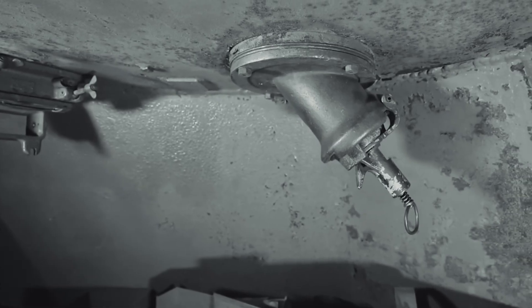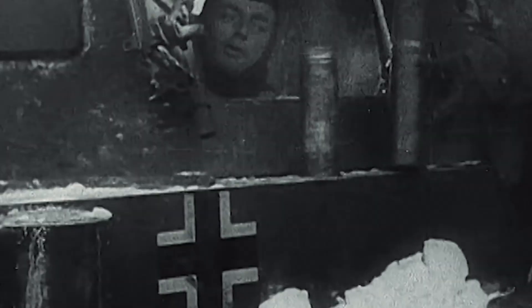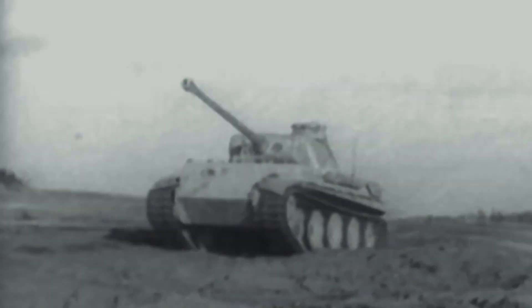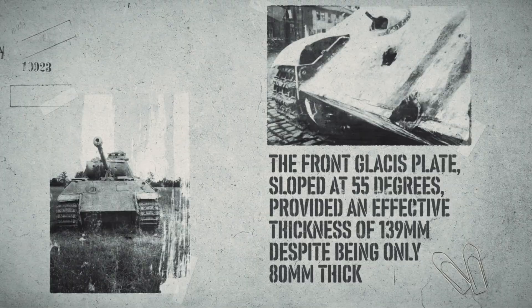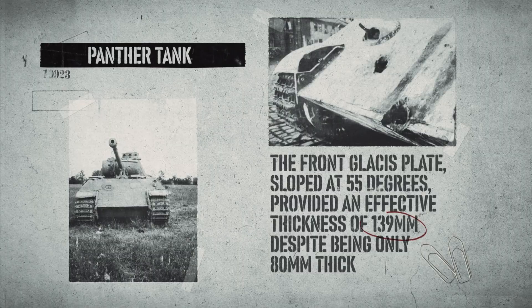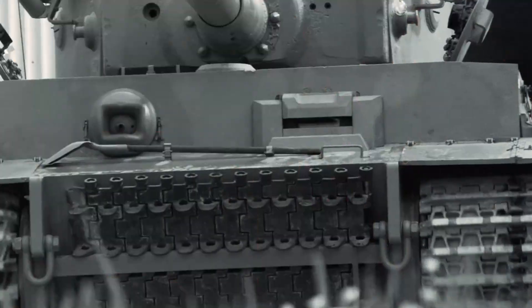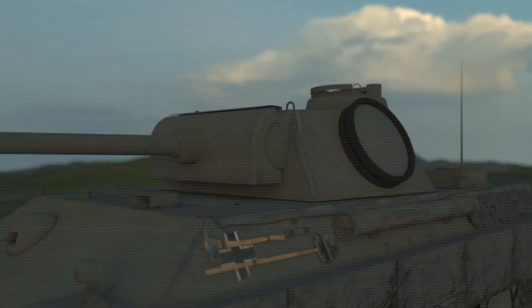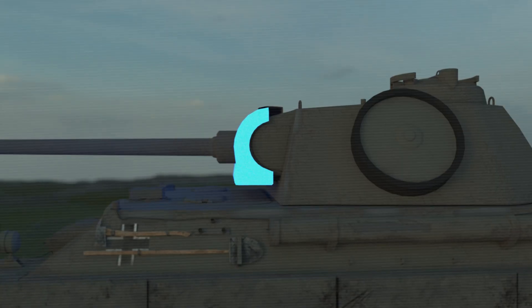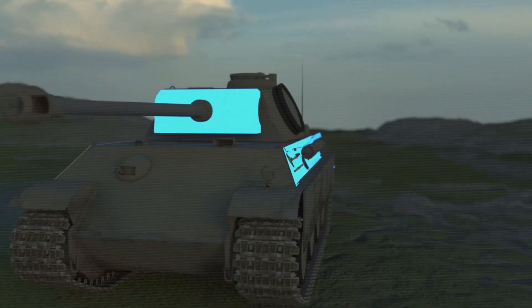The loader faced particularly challenging working conditions, forced to handle 75-millimeter ammunition weighing over 15 pounds each in the confined turret space. The Panther's armor scheme represented the cutting edge of protection technology. The front glacis plate, sloped at 55 degrees, provided an effective thickness of 139 millimeters despite being only 80 millimeters thick — superior protection to the Tiger I's 100-millimeter vertical armor. The turret front, cast in a complex mantlet design, ranged from 100 to 110 millimeters thick. However, side armor remained vulnerable at only 40 to 50 millimeters, making flanking attacks devastatingly effective.